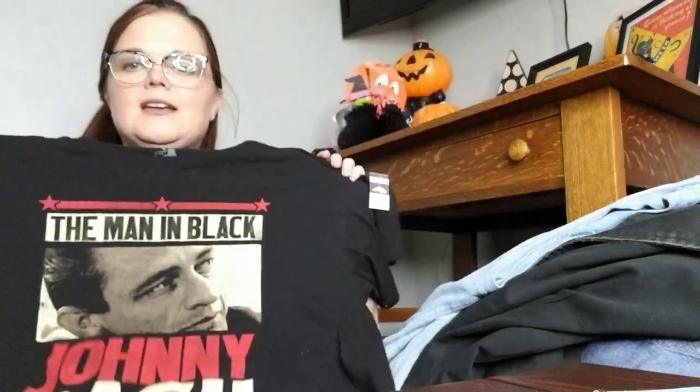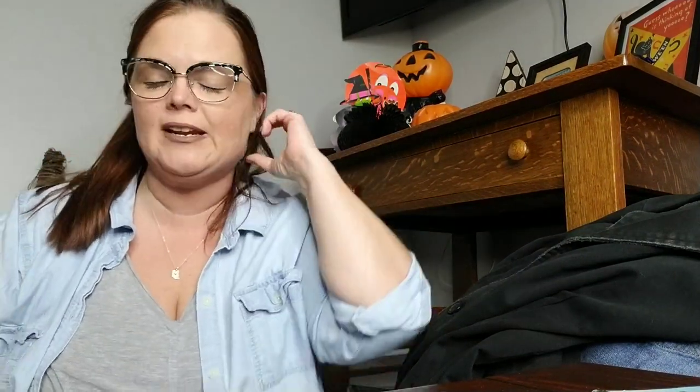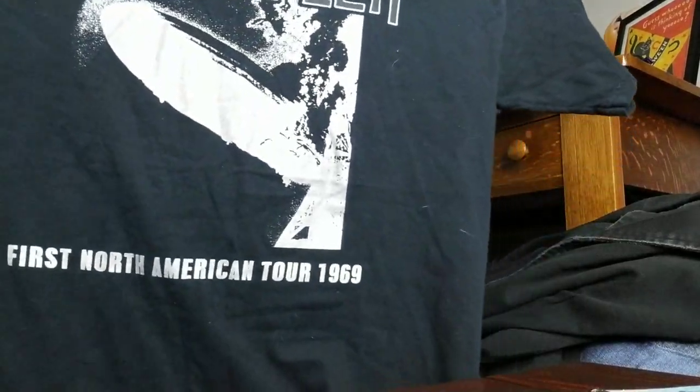This one is a size large too — it's going to be tempting not to keep this one. It was $1.99. It's Zion brand, which I've sold before, and it is Johnny Cash. It's going to be hard to sell, but I like money more than a t-shirt. Next is a Led Zeppelin First North American Tour 1969 shirt, also a large. It's not an original 1969 concert shirt, but for $1.99 it was well worth it.